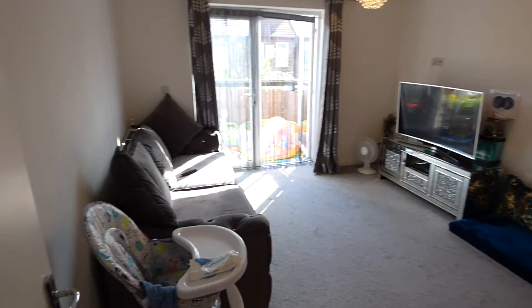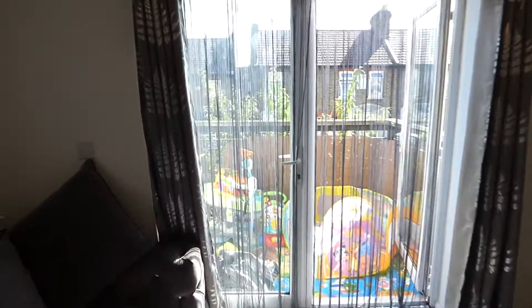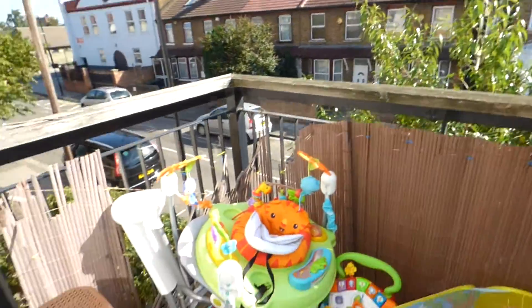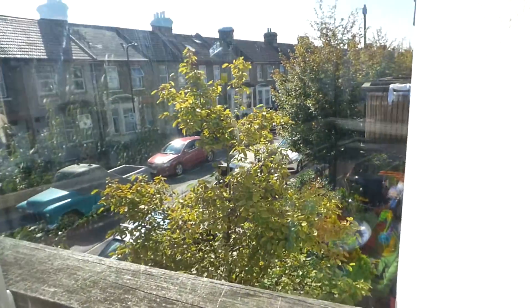Daniel Paul Residential presents a one-bed purpose-built first floor flat at Featherstone Road. It has a good-sized balcony. It's on a one-way road and is relatively quiet.